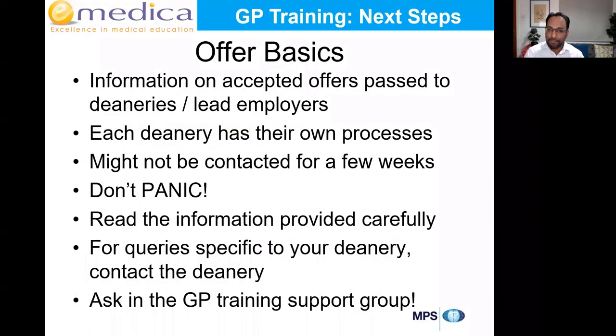In terms of the offer basics: the information on who's been allocated, where, and accepted offers has now been passed to the deaneries and lead employers. Previously it was a national process, but from this point in, each deanery has their own process and timeline. Some of you might know your exact rotations starting in August, while some of you have had no contact from your deanery at all — that's completely normal. Some might not hear anything for a few weeks, possibly until May.